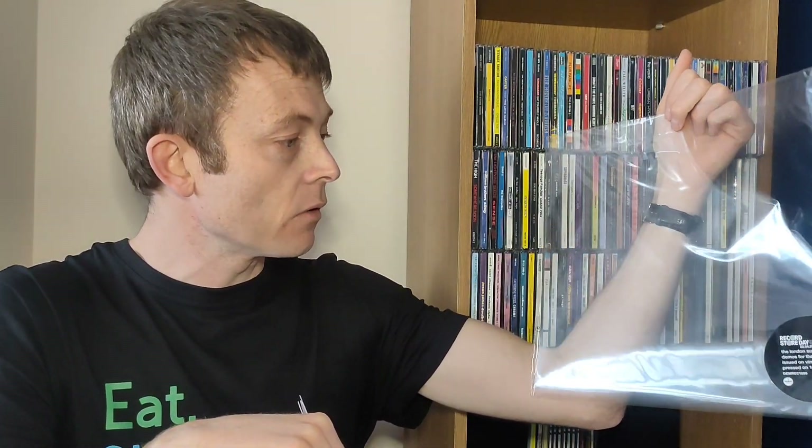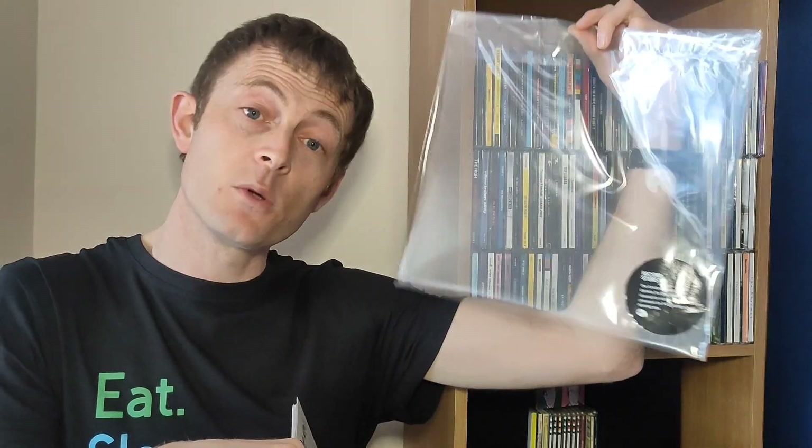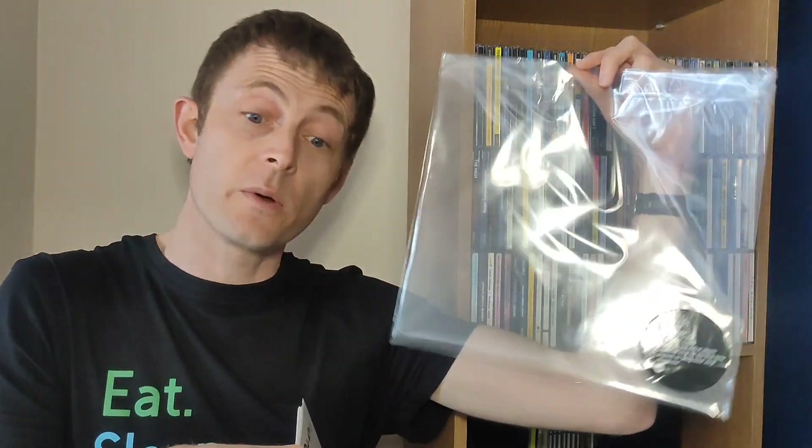I do like that a lot. Why can't they do this on all the vinyl and records they put out? It would save people having to throw it away. Demon Music Group — food for thought. Do it for every record, not just Record Store Day.